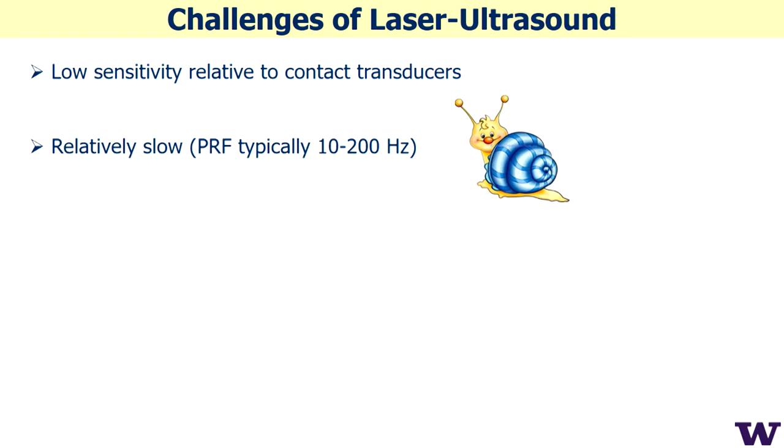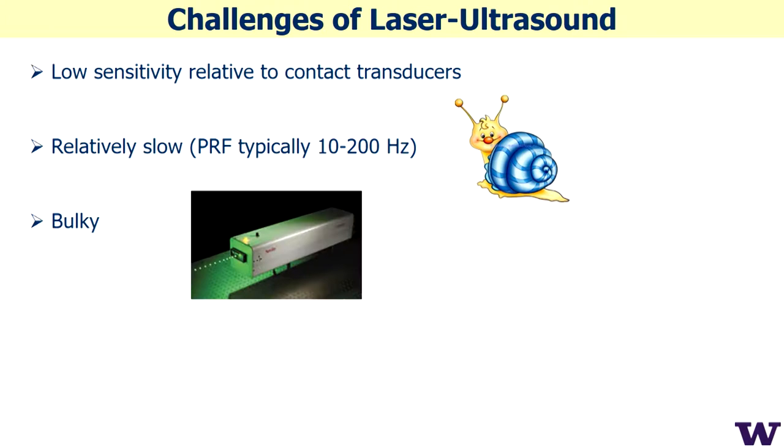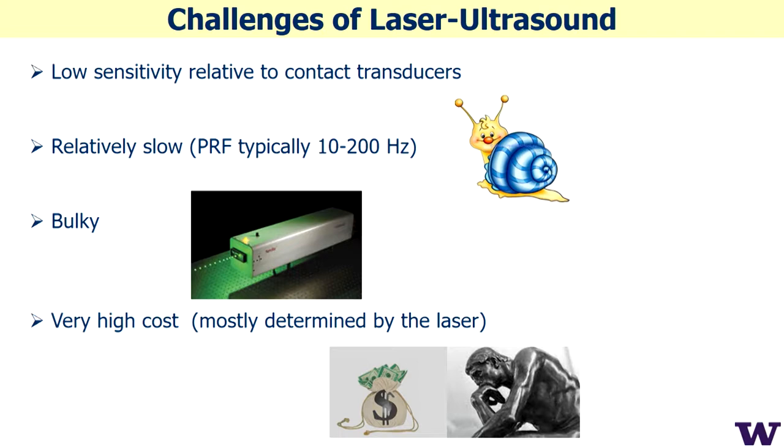The challenges are unfortunately a very low sensitivity of optical detection methods. This method is also relatively slow — determined by the pump laser, up to 200 Hz, which is still very slow. The lasers are bulky — commercial systems are like a couple of refrigerators — and very high cost, on the order of a million dollars.